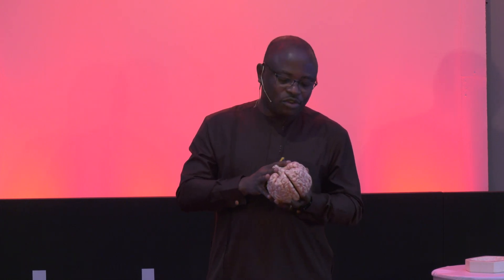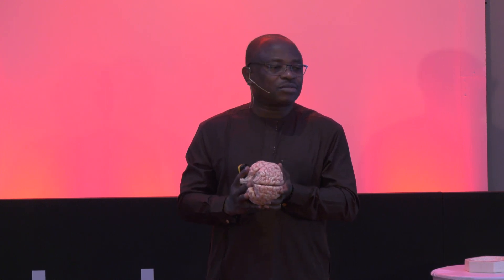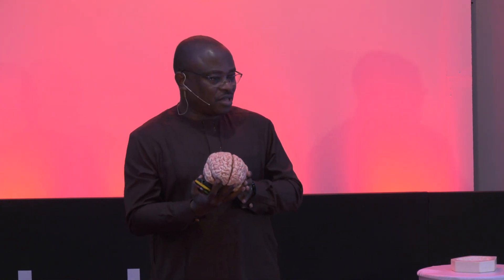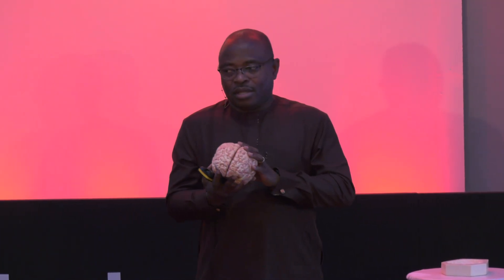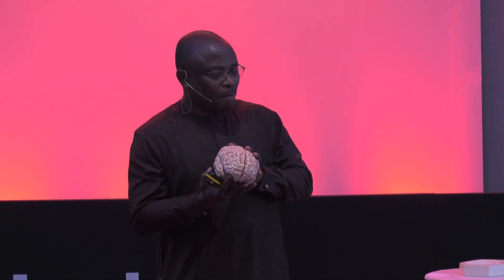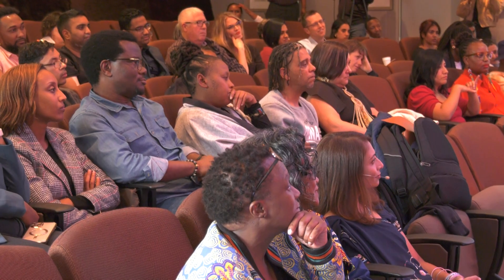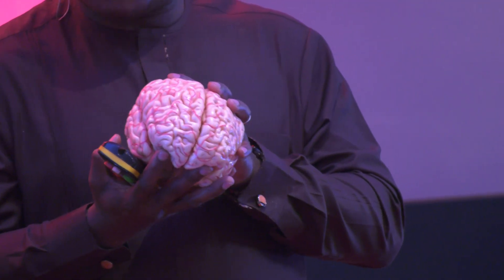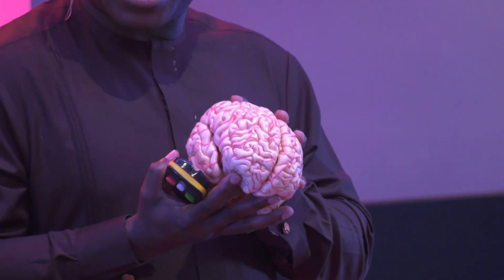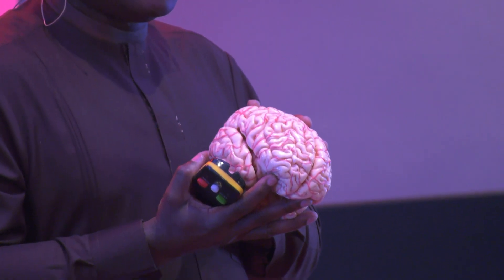If you look at what I'm holding, you will see there's a big part which we call the cerebrum. And that is what you're seeing just before you. You can see the red linings — those are the blood supply. Did you know? Two percent of your weight is the weight of the brain. Seven hundred milliliters of blood passes through your brain every minute. And 20 to 25% of oxygen is taken up by the brain, because it carries out a high amount of activity, seen and unseen.